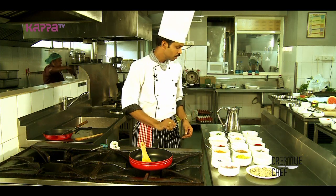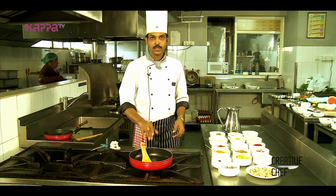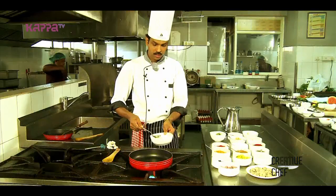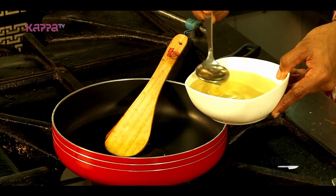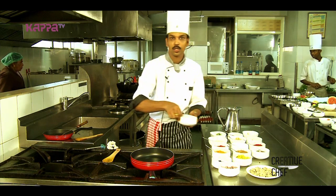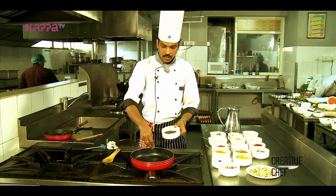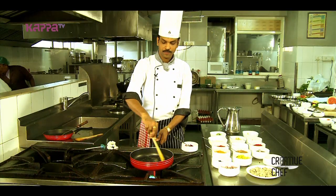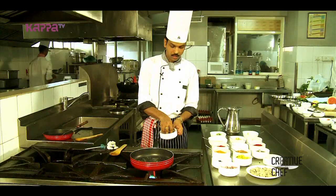This is the dish — Kakka Peera. We will eat a little of it and cook it. You will have a little bit of bread alongside it.